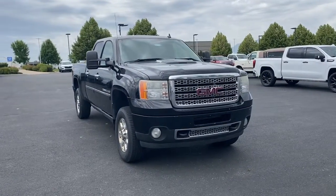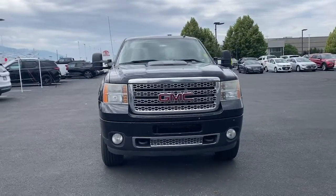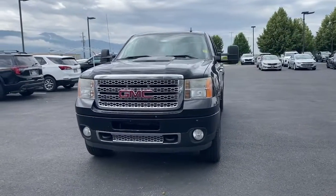You're going to love the 2013 GMC Sierra. With less than 300,000 miles on the odometer, this vehicle stands out from the rest.